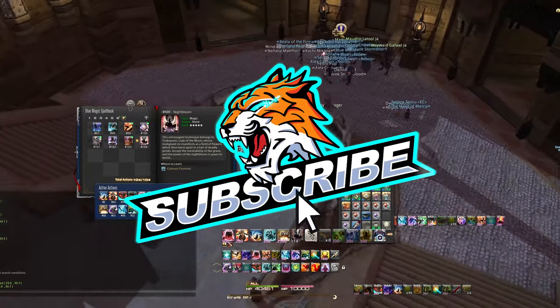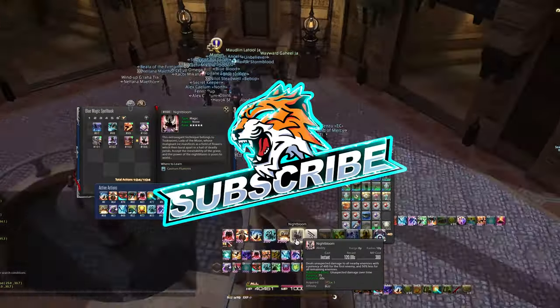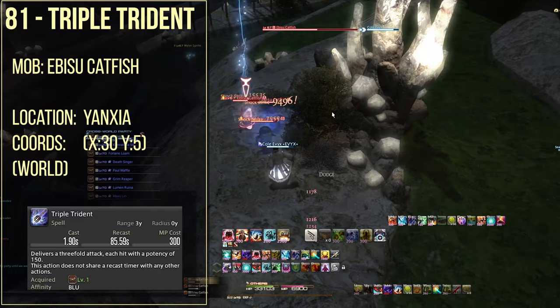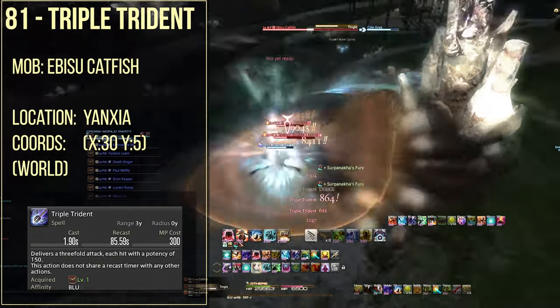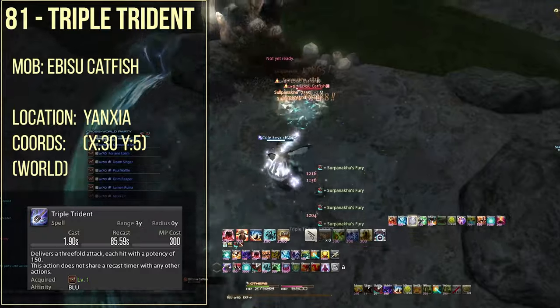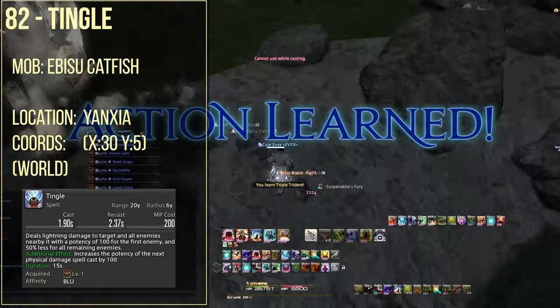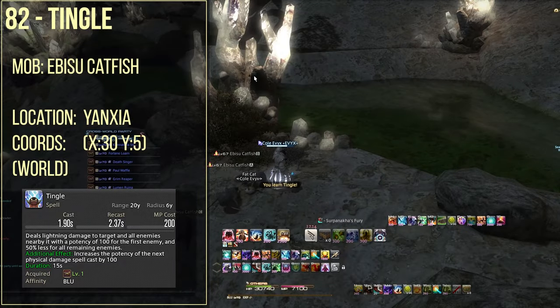Spell 81 is triple trident, and you're going to be getting this from the abisu catfish in Yanxia. Its coordinates are at x of 28 and y of 6. At the same abisu catfish you're going to get the ability tingle, which is spell number 82.